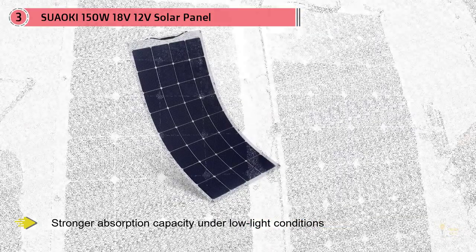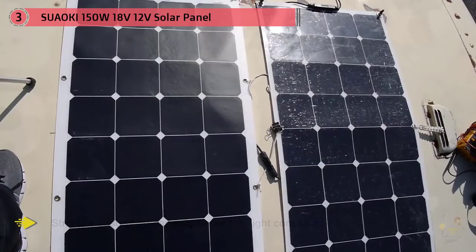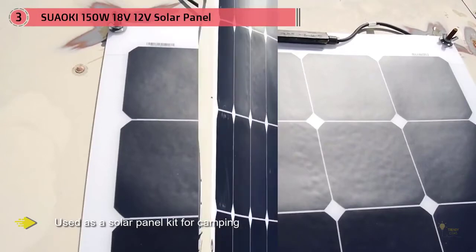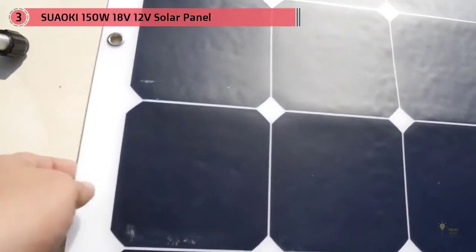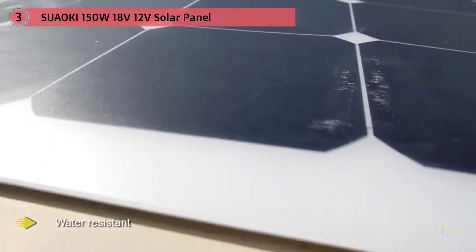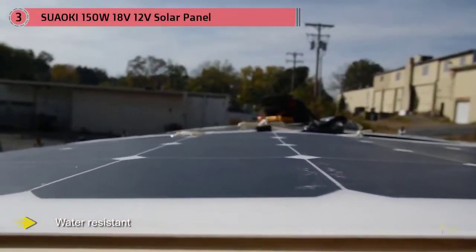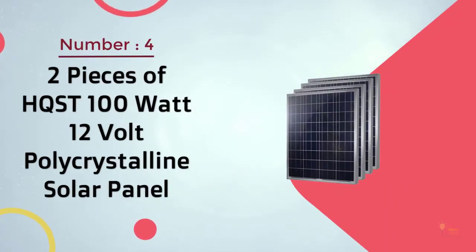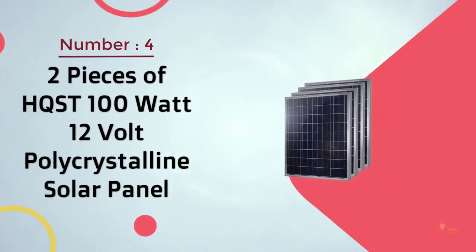This module can also be used as a solar panel kit for camping. A great advantage for RVs is that the module can be curved up to 30 degrees, which is very useful for trailers, vans, or boats where many available surfaces are not completely flat. The Suaoki solar panel is also water resistant with IP65 protection and weighs only 7.1 lbs.